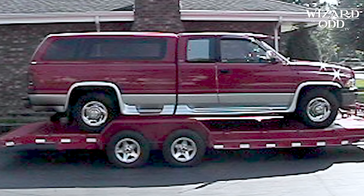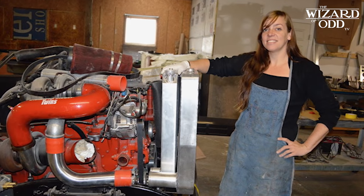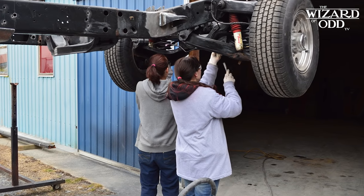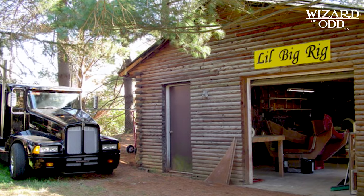My 96 Dodge that I used to drag race with was the donor vehicle. It provided the engine, running chassis, and I delivered that to Bob's at littlebigrig.com in Nashville.